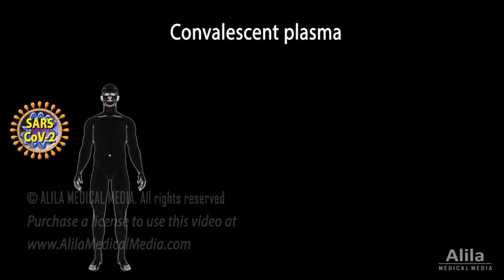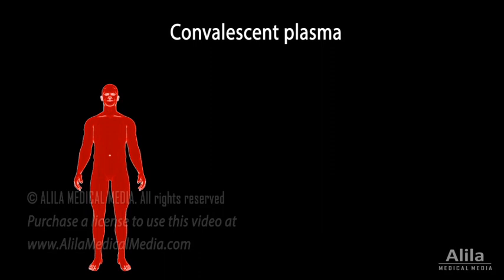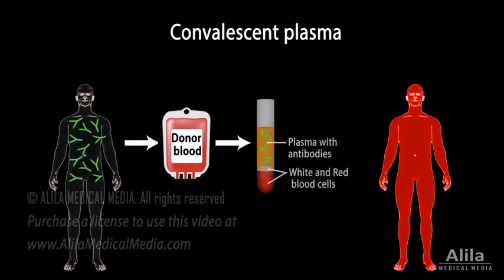Convalescent plasma. When someone is infected with SARS-CoV-2, the coronavirus that causes COVID-19, their immune system produces antibodies to fight the virus. People with healthy immune systems produce enough antibodies to fight the disease and recover, while those with compromised immune systems may struggle.